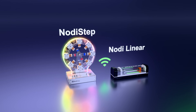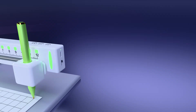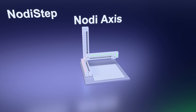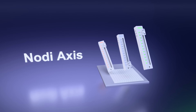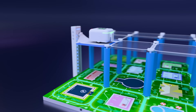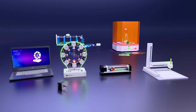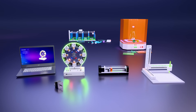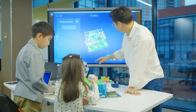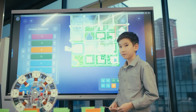But NotiStep is only the beginning. Together with NotiLinear, NotiAxis, and NotiBot, it forms the Noti ecosystem — a complete world for learning mechanics, motion, and robotics in a simple, visual, and engaging way.